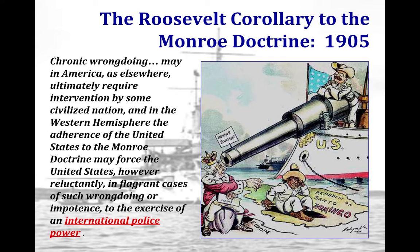The Roosevelt Corollary stated that instead of European nations intervening in Latin America over debts, the U.S. would intervene instead. The U.S. would send gunboats to Latin American countries delinquent in paying their debts, occupy major ports, and manage debt collection until European debts were satisfied. This is an example of gunboat diplomacy — using military intimidation — similar to how the U.S. used gunboat diplomacy to coerce Japan.